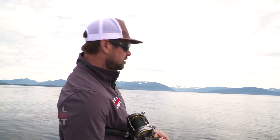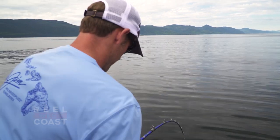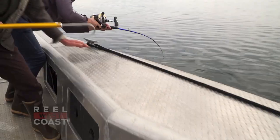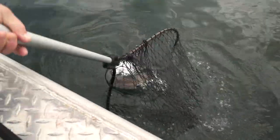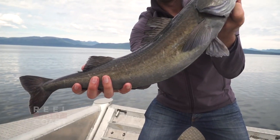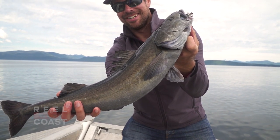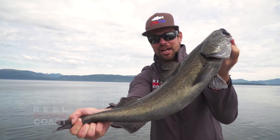Yeah, it's on! We had a line burner over here — I still got a ways to go. Nice beautiful black cod we brought up from about 1,400 feet. Checking all the boxes here in Chatham Straits. Having a great day out here.